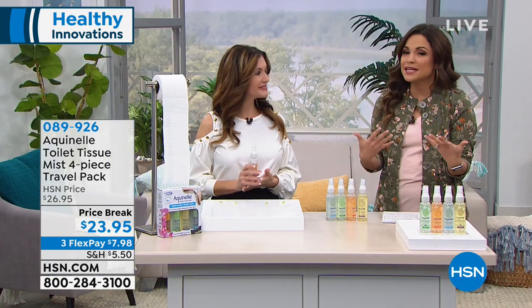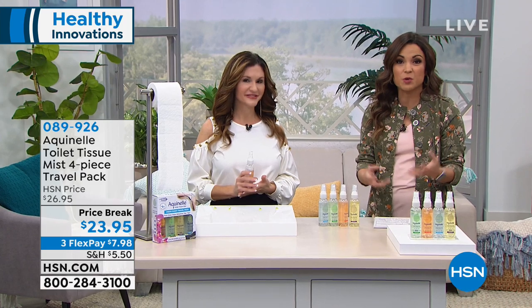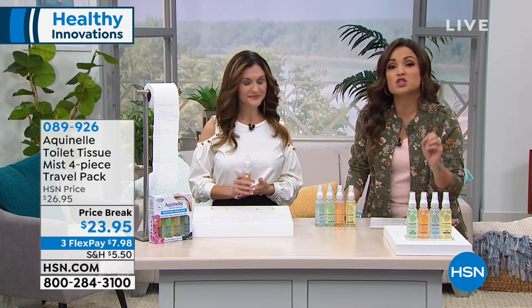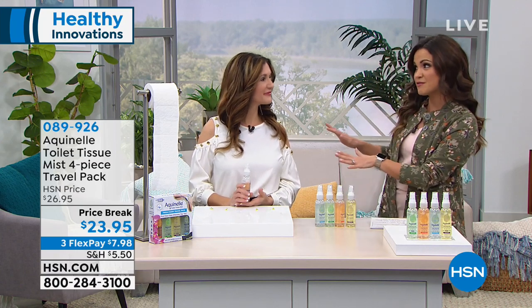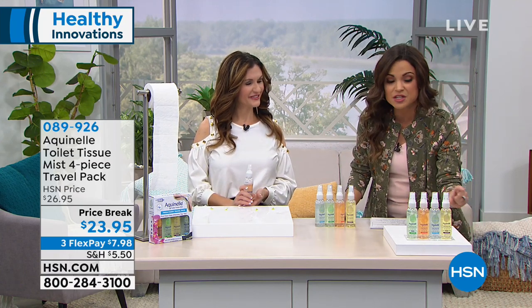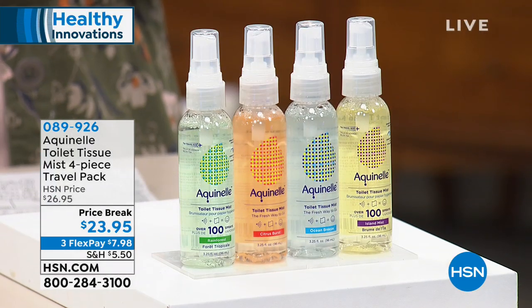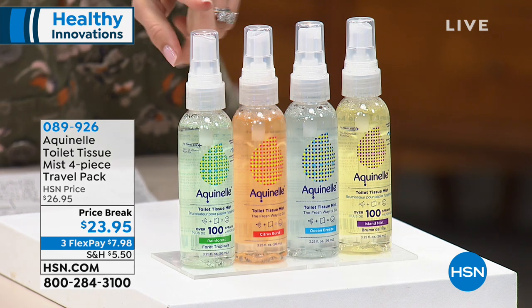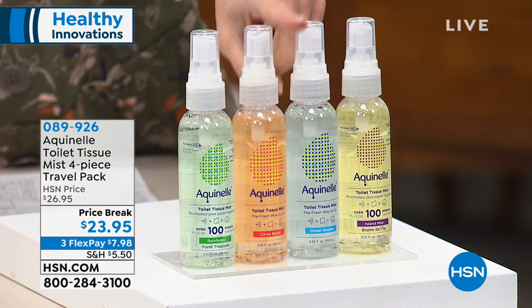Basically what you do — you spray this onto the toilet paper you're already using, and now you have transformed it into one of those wipes. What we're offering today is a four-piece travel set, TSA approved if you're traveling. You get four different fragrances: Rainforest, Island Mist, Citrus Burst, and Ocean Breeze.